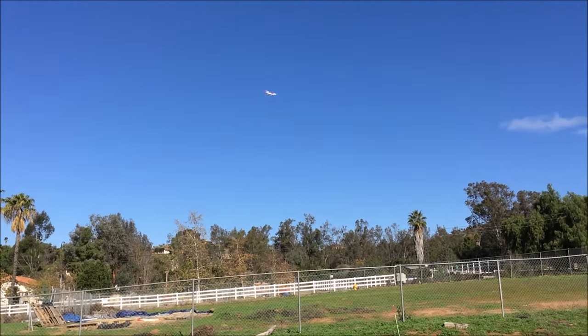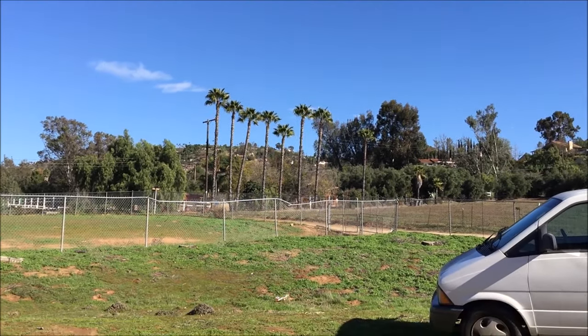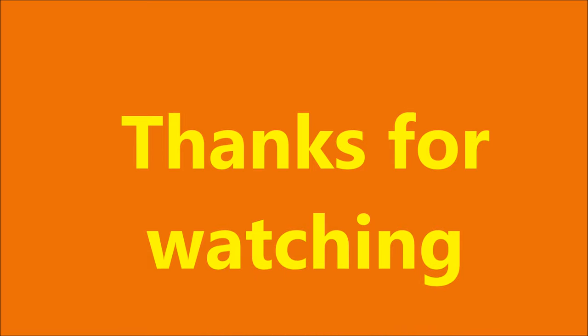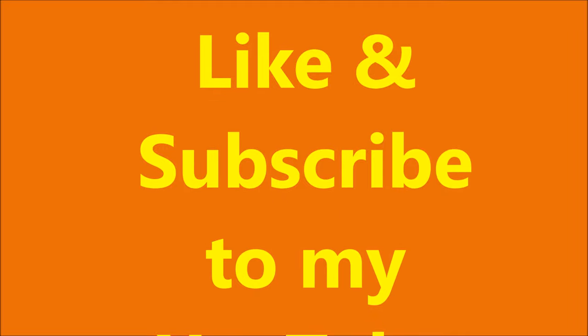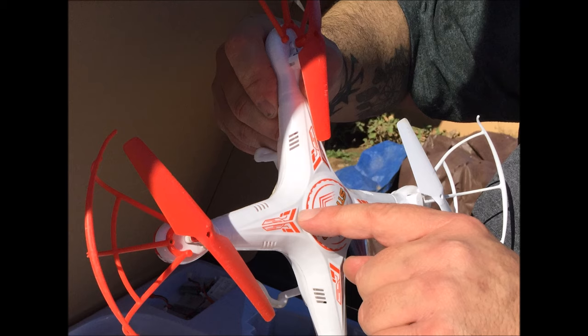Bring it in here closer, bring it in here closer. That's close. You're not going to see it. I'm going to see it. You're not going to see it. I am going to see it in the next couple of minutes.